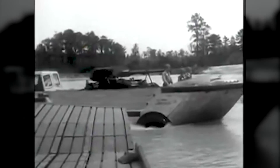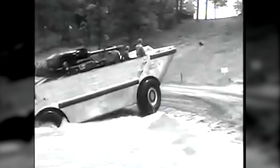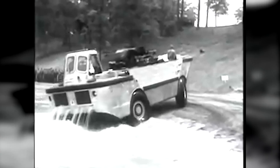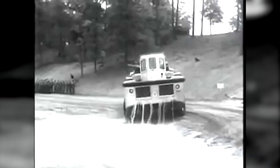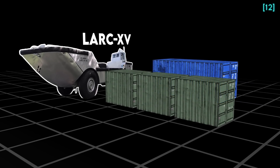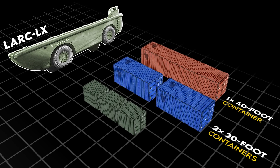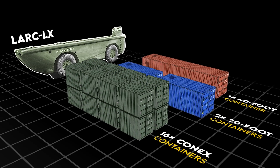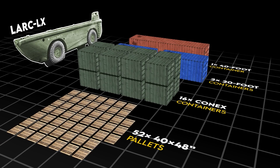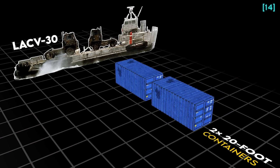The LARC-5 and 15 were also not meant to carry containers — the former because they physically wouldn't fit, the latter because it would result in a dangerously high center of gravity, although the 15 could technically fit a 20-footer or three smaller connex containers. The LARC-60 could carry one 40-foot container, two 20-foot containers, 16 connex containers, or 52 40-by-48-inch pallets. The later LAK-V-30 hovercraft could carry two 20-foot containers but not 40-foot containers.